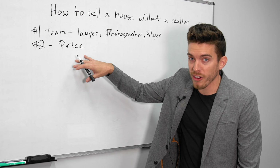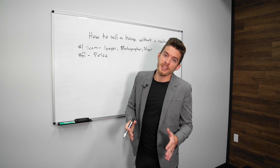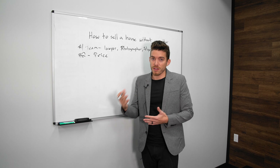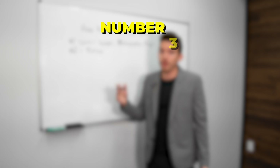Understanding the condition of your home is really important. If it's in really bad shape, you're going to have to adjust your price accordingly, because an investor may want to renovate it or flip it. So make sure you understand what your price is going to be based on that condition.